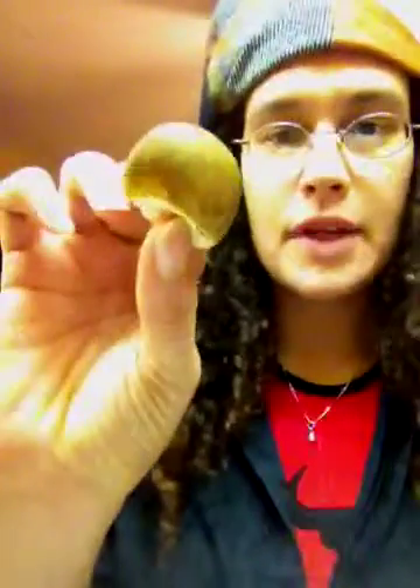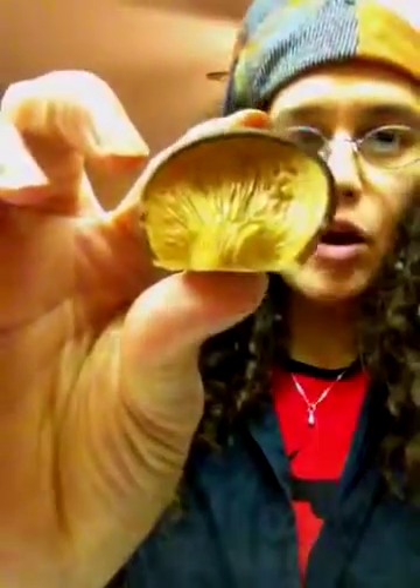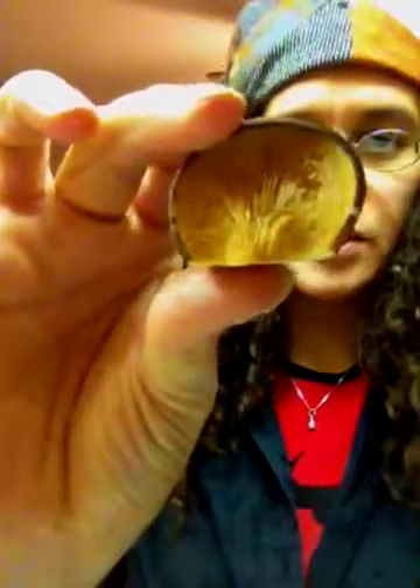Hey there, mushroom hunters. I have today the fall oyster mushroom, which, as you can see here, is a greenish in color — actually very velvety green — with slight hints of yellow on top. And of course, the stem is missing from this oyster specimen.